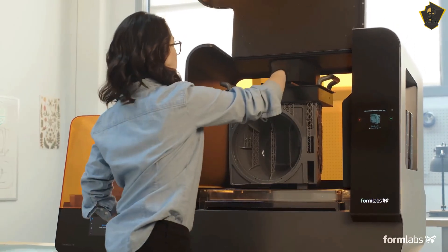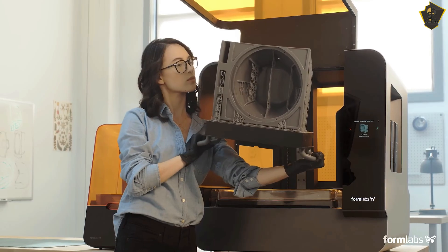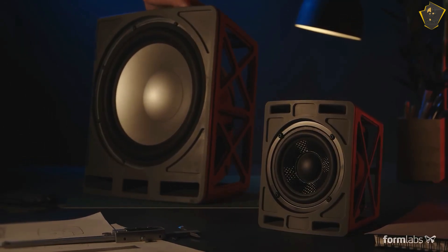With a starting price of $3,750, the Form 3 Plus is obviously not within the budget of every consumer. However, designers who rely on a consistent supply of high-quality prints will find that the Form 3 Plus more than lives up to their expectations.